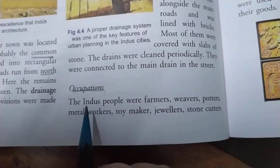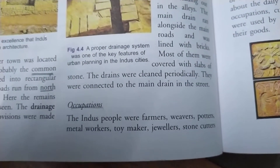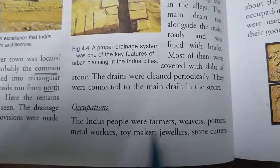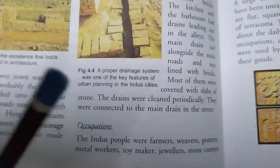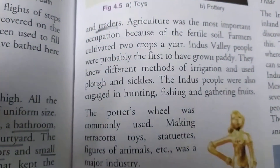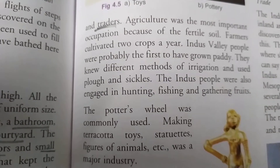Next is occupation — what was their occupation through which they used to earn their livelihood. The Indus people were farmers, weavers, potters, metal workers, toy makers, jewelers, stone cutters, and traders. In the Indus Valley civilization there was a variety of people who used to do different types of occupations.